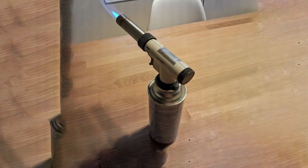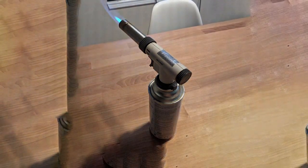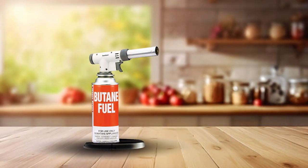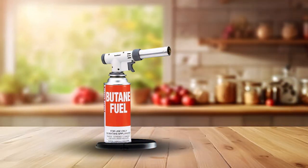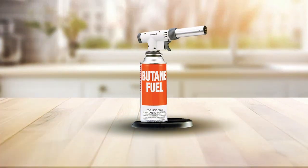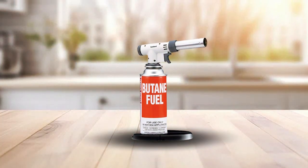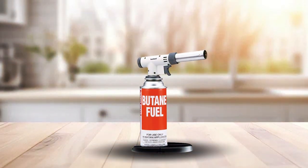Built to last, the Iwatani Pirao Tu's quality is evident in its durable materials, ensuring it can withstand the rigors of daily use in a busy kitchen. This butane-powered torch offers an adjustable flame that can reach temperatures high enough to perfectly sear sous-vide meats or create a beautifully caramelized crust on desserts. Its usability extends beyond just sous-vide cooking — it's a versatile tool perfect for a variety of culinary applications.